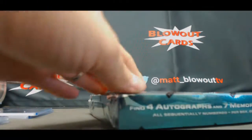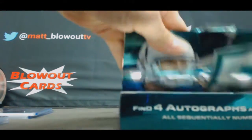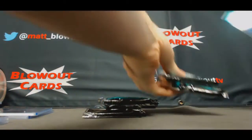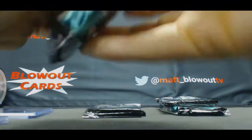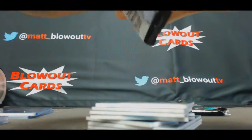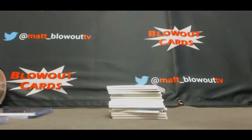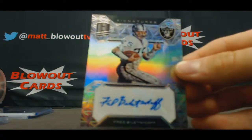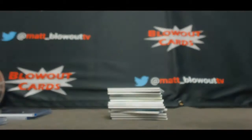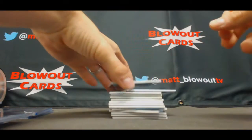All right, last box in the case. Bruce, you got some nice pieces coming up now buddy — you've been waiting patiently, just had to wait till the last box. We'll start it off with Raiders autograph Fred Biletnikoff, numbered to 49. Jumbo jersey Amir Abdullah, NFC North.